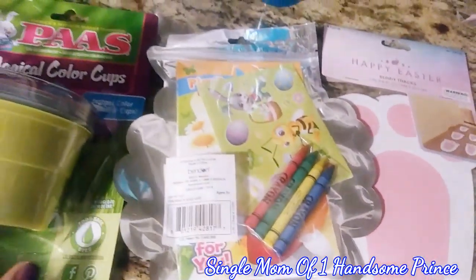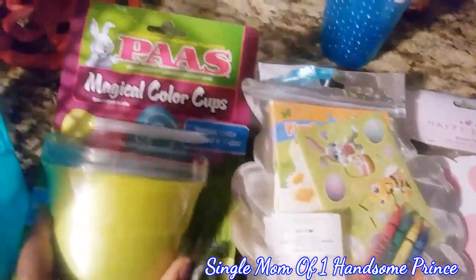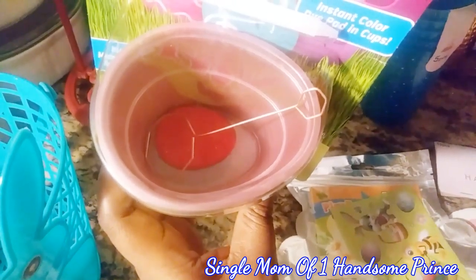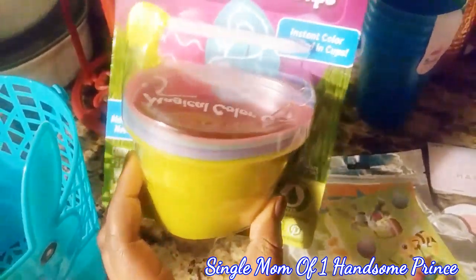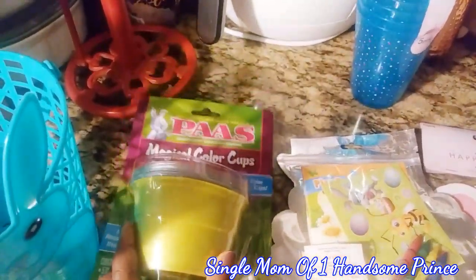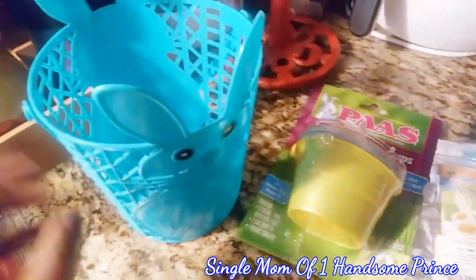I've got this cool crayon packet that he can color and put stickers — all that good stuff. And then I got these little bucket things where you can put the eggs in, and it has like a magical type of crayon you can draw on it. So I'm excited to try that out.